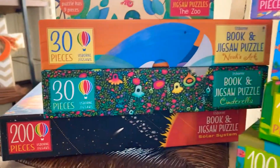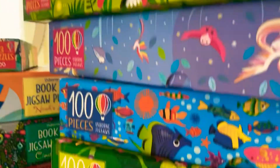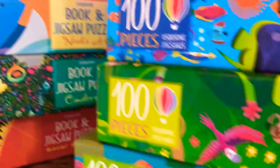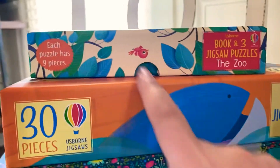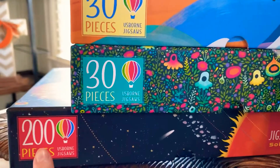It's Lindsay Grace from the Book Place with Lindsay Grace. Let's talk jigsaw puzzles. Usborne's jigsaw puzzles are fantastic. They come in 9-piece, 30-piece, 100-piece, 200-piece, and even 300-piece puzzles.